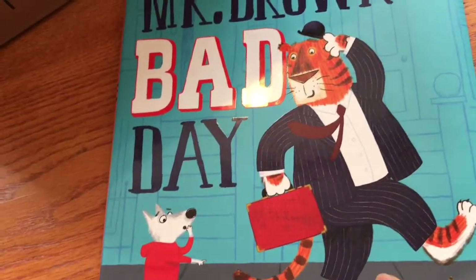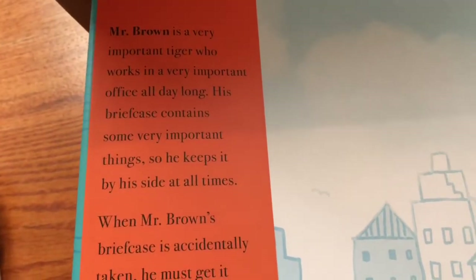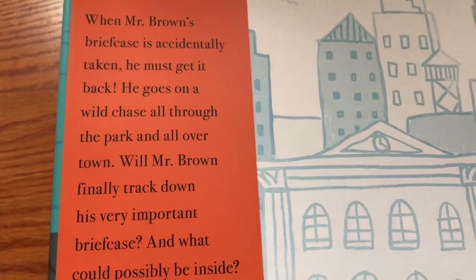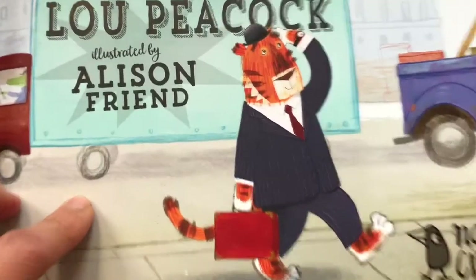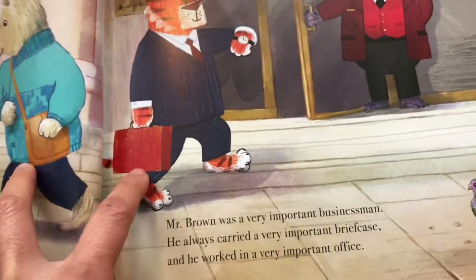Mr. Brown is a tiger, I believe — he's going off to work. Yes, he's a very important tiger who has to go to the office. He's got important stuff in his briefcase, and when it gets accidentally taken, he must go all over town to get his very important briefcase back. But we don't actually know what is inside this very important briefcase — that might be the punchline of the story.